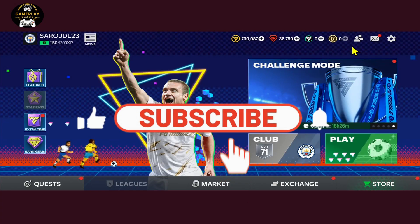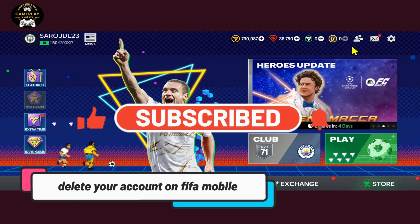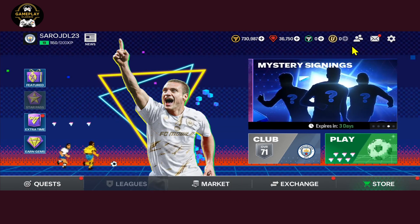Hello everyone and welcome back to another video from Gameplay Classic. In this video, I'm going to show you how to delete your account on the FIFA mobile game. So let's get started right away.